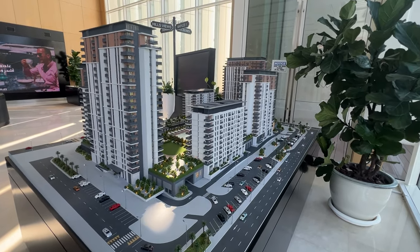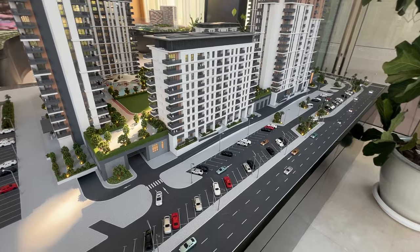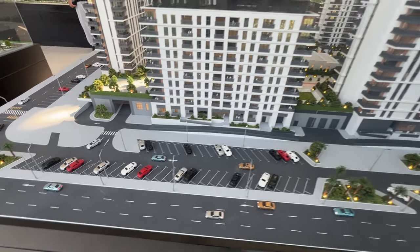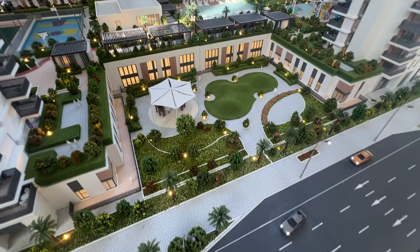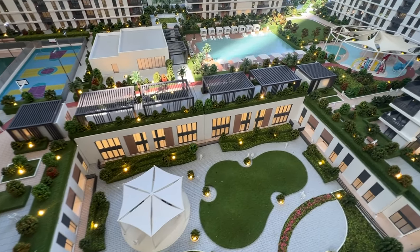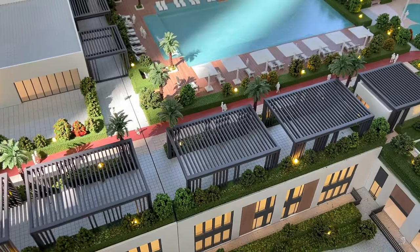There are six towers in Park Lane. Here is the car parking entrance and the main entrance. It consists of one, two, and three bedroom apartments, as well as three bedroom townhouses. This is a mini community in itself. Park Lane offers the largest amenities podium in Dubai Hills Estate, featuring a park and patio seating for residents. This podium level is approximately 14,700 square meters and will be the lifeline of Park Lane.